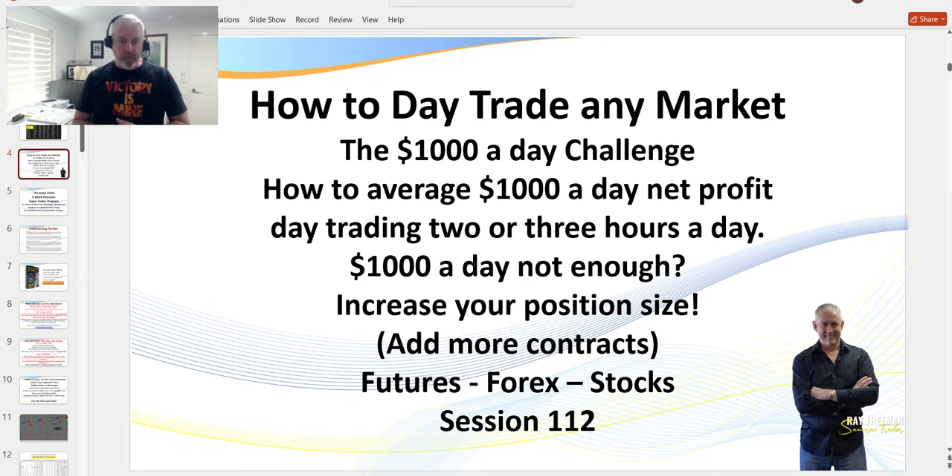Hello traders, it's Semi Trader here. Welcome to session 112. It's been a few weeks since I've released a video — I've been very busy with different projects, trading, running my live trading room, and my coaching room. This is prompted by a video I recorded today for my members on a special coaching program where I fired off a couple of trades just as I was preparing things, and I thought this would make a great lesson.